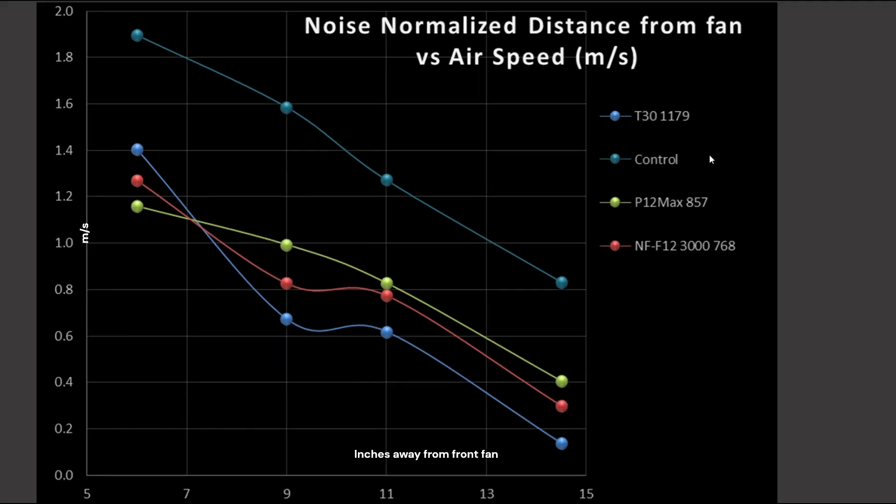On this graph, I included other fans that can spin at 3,000 RPM: the T30, the P12 Max, and the NF-F12 IPC 3000. We have the RPM they were spinning at for the noise normalized testing. We can see that the T30 at the 6-inch mark actually performs better than the others, and then it drops off more significantly, indicating that its design isn't as efficient — particularly at lower RPMs — at achieving a good front-to-back airflow.